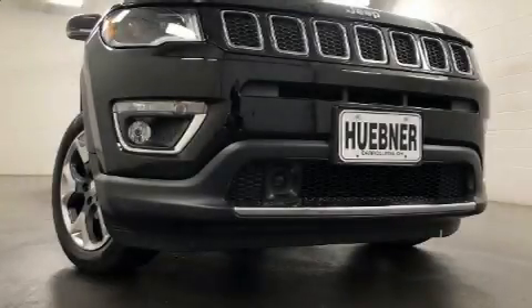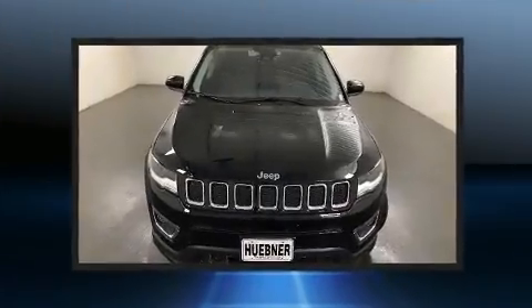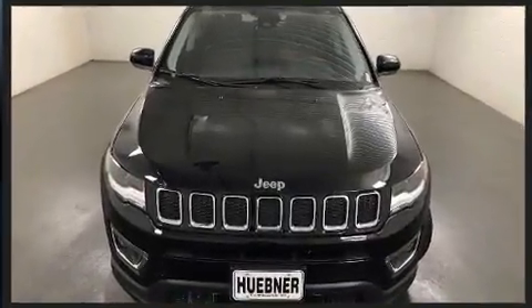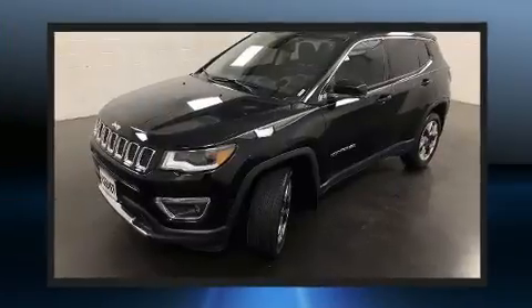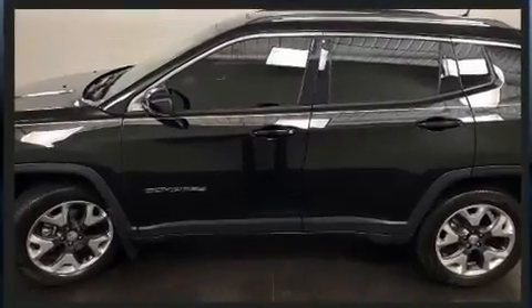With less than 10,000 miles on the odometer, this four-door sport utility vehicle prioritizes comfort, safety, and convenience. Smooth gear shifts are achieved thanks to the efficient four-cylinder engine, and for added security, dynamic stability control supplements the drivetrain.